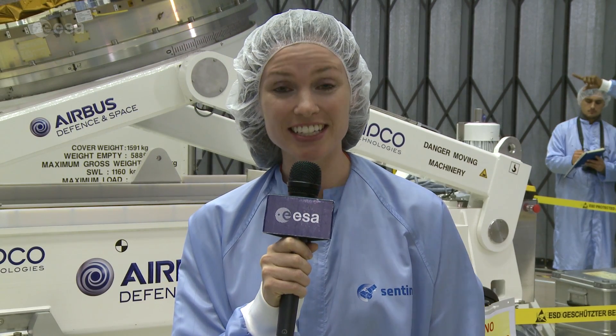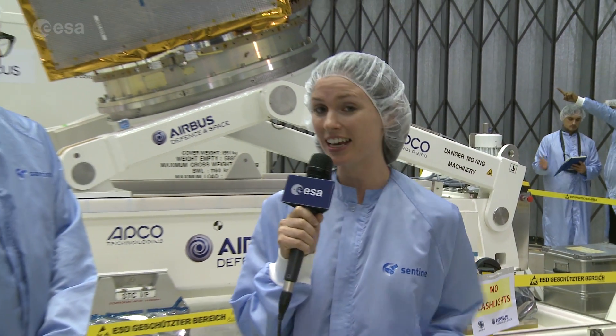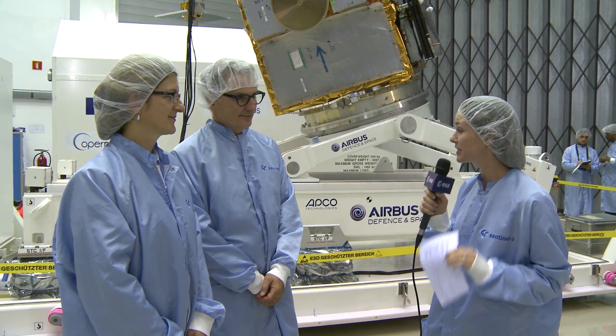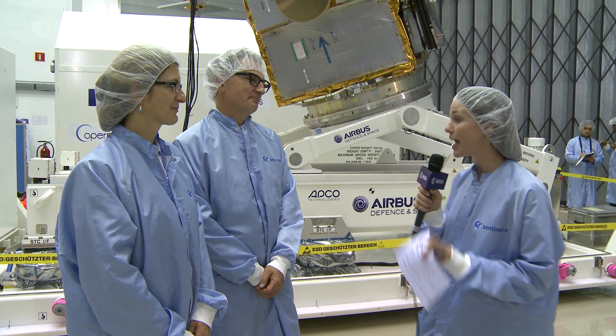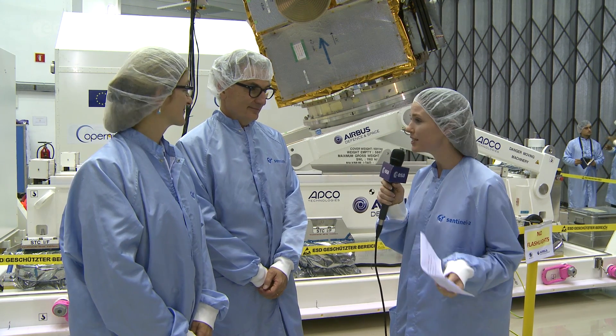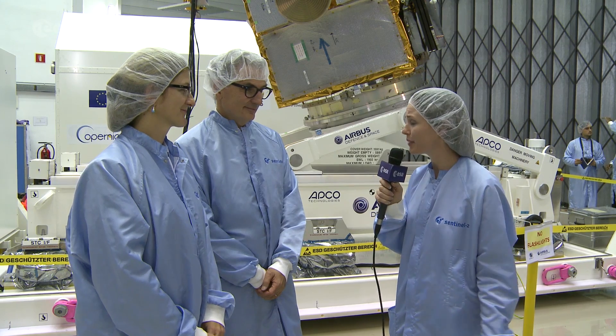Hi, I'm Kelsea Brennan-Wessels, and in this special edition of Earth from Space, we are in the clean room at ASTEC, and behind me is the Sentinel-2B satellite. I'm joined today by Francois Spoto, who is the Sentinel-2 project manager, and Bianca Hirsch, who is the Sentinel-2 mission manager. I want to begin by asking, what's the difference between a project manager and a mission manager?